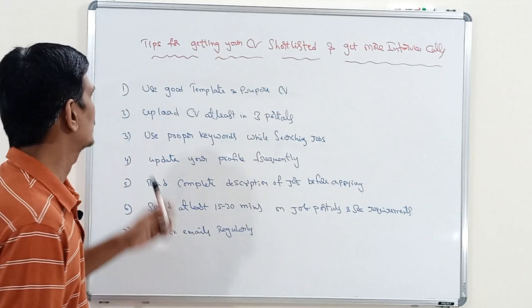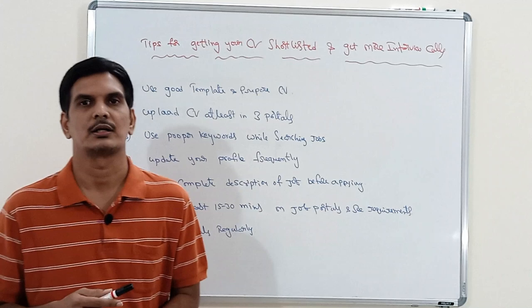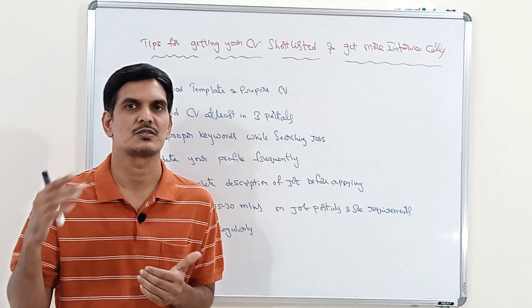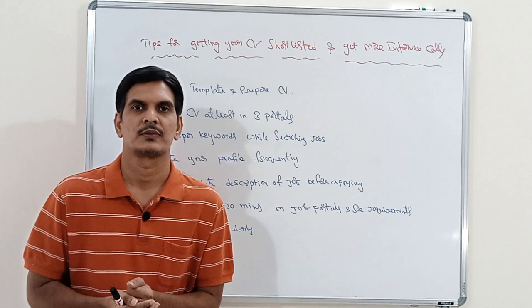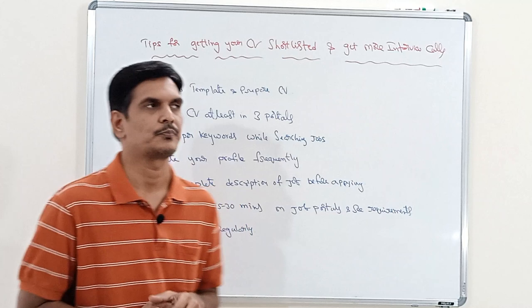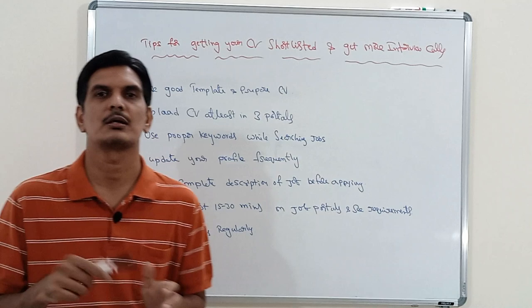The first tip is: use a good template and prepare your CV. Whenever the interviewer sees your CV, it should be very attractive and contain precise information. It should not exceed five to ten pages — try to keep all the information within two to three pages. Have a concise format and use a proper template, then upload your resume to the job portal.